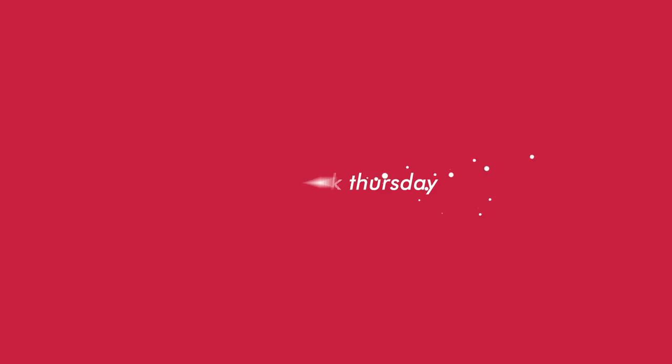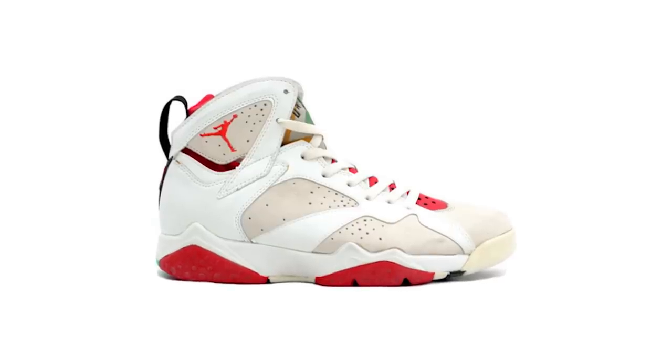What happens when you merge two iconic figures such as Bugs Bunny and Michael Jordan? Well, you get an all-inclusive NiceKix Throwback Thursday episode as we take a look at the Hare Air Jordan 7. So see for yourself, adventure with your man Pierce Simpson, as we explore the history of this iconic makeup.